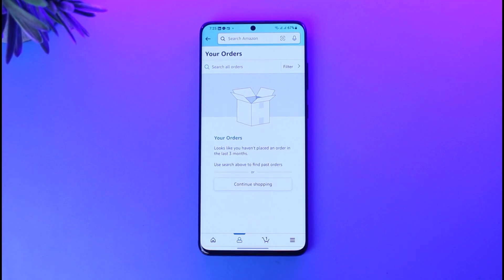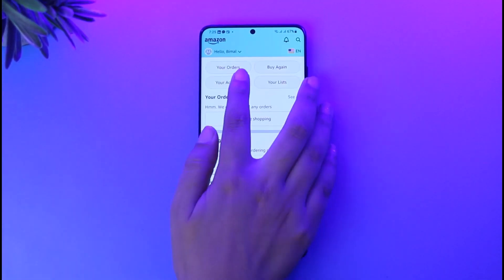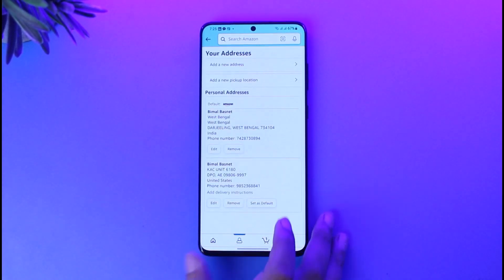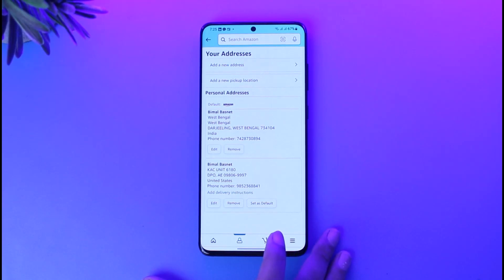If you would like to add a new address, go ahead and tap on the 'Your Account' option, then go to the option called 'Your Addresses.' Make sure to add a new address or edit an existing one so you do not have to change your order address next time.